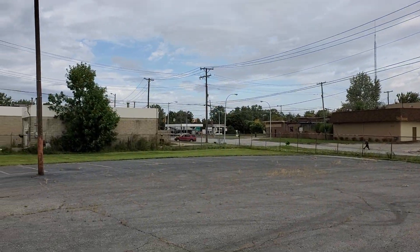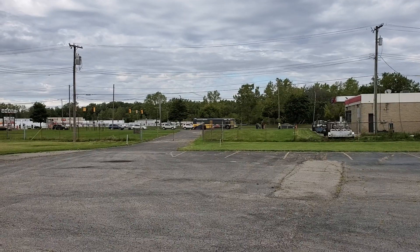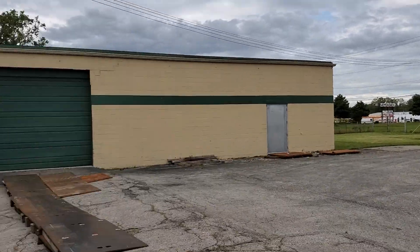Hello, this is Jesse with Detroit Metro Auctions. Today this is an auction alert and an auction walkthrough for the Inkster Wholesale Warehouse. We're over here at 3000 Middle Belt Road, right on the corner of Michigan Avenue and Middle Belt. The entrance is going to be off of Michigan Avenue, even though the address is on Middle Belt.